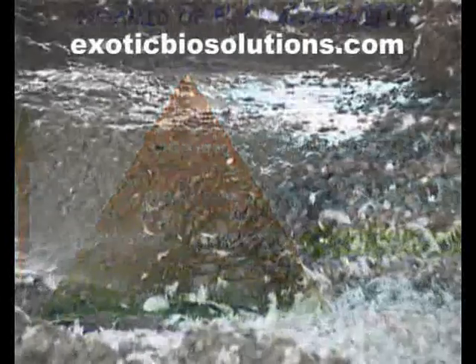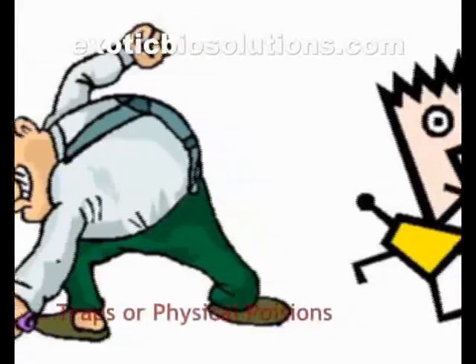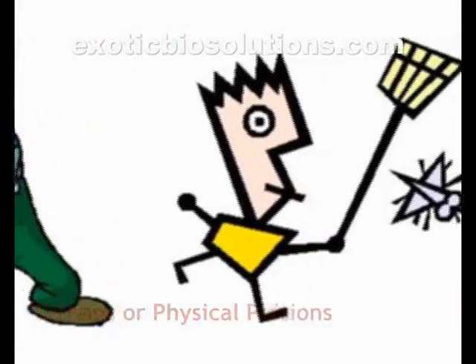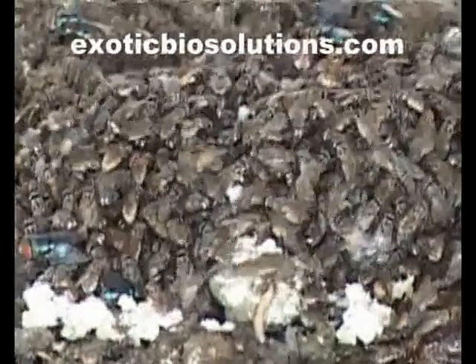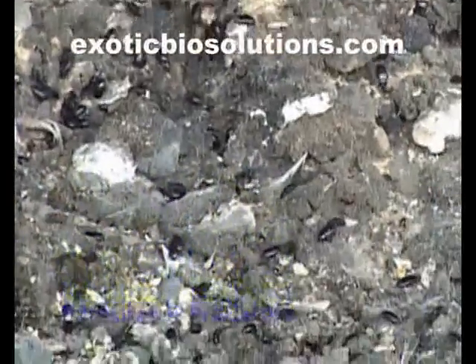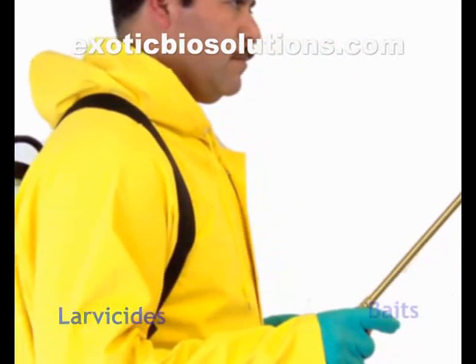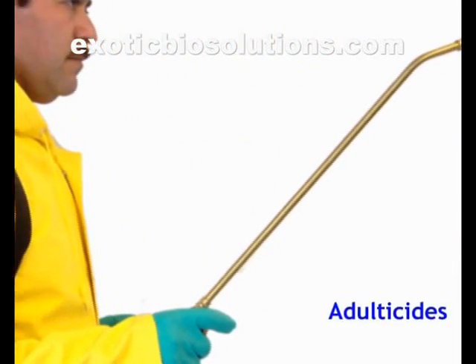The cultural methods involve sanitation and moisture management. Physical and mechanical methods make use of traps or physical poisons, while biological methods involve use of parasites and predators. Lastly, chemical methods use larvicides, baits, repellents, and adulticides.